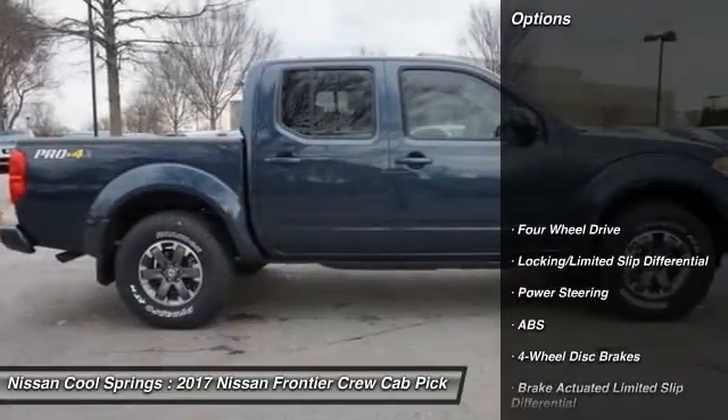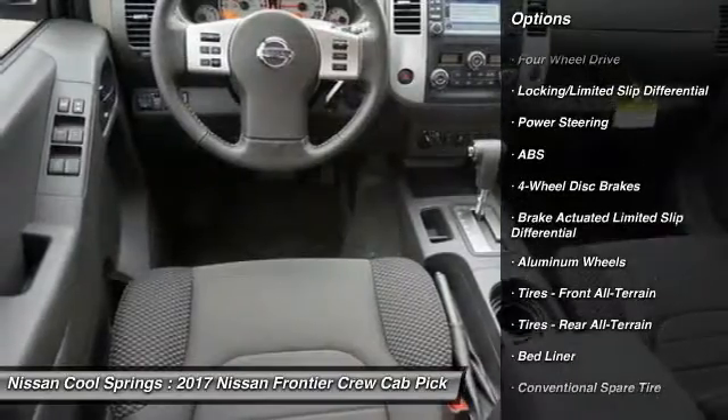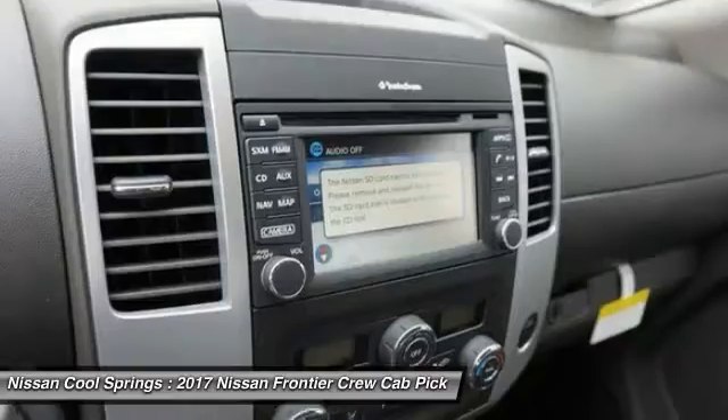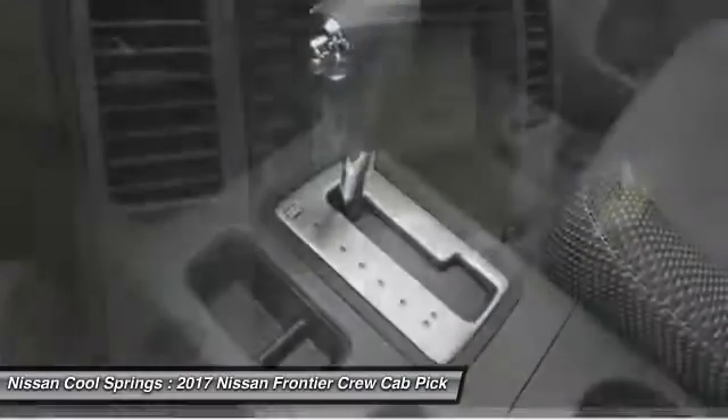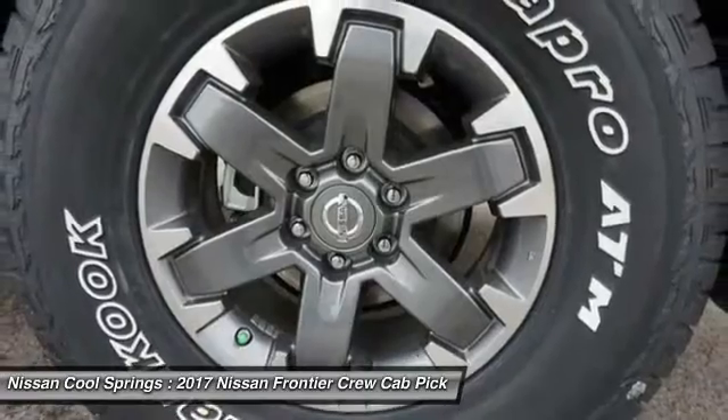Here are some of this vehicle's great options: keyless entry, anti-lock braking system, steering wheel audio controls, navigation system, traction control, Bluetooth, leather-wrapped steering wheel, adjustable steering wheel, power steering, and aluminum wheels.